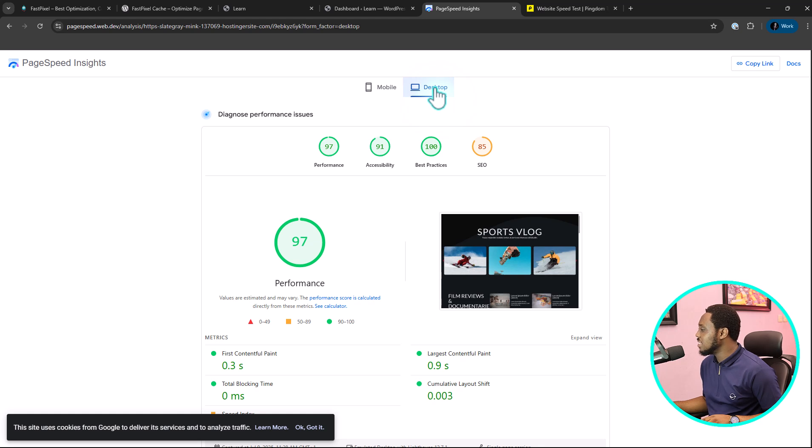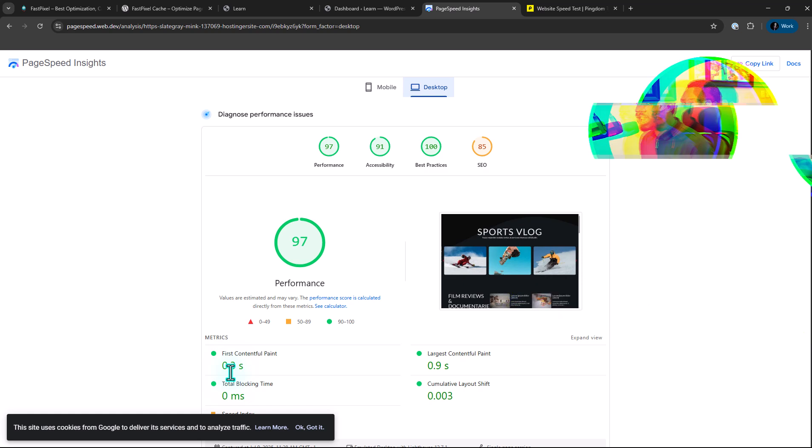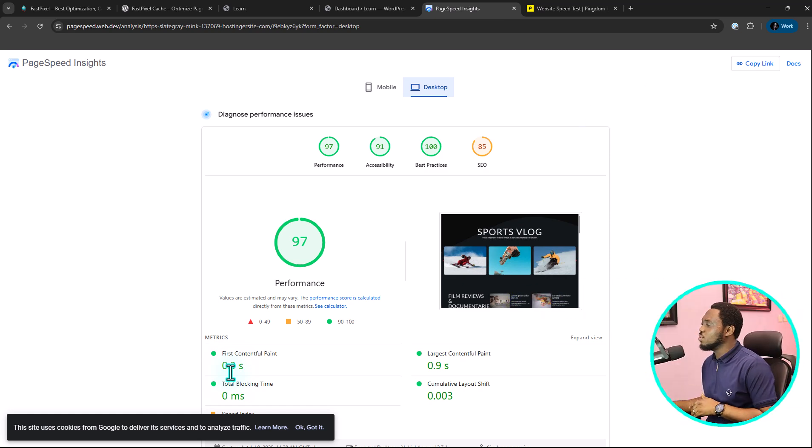Amazing — this is loading in 0.3 seconds. This is crazy. For us to take this C or B performance to A performance, let's see if FastPixel is able to deliver on that for us.